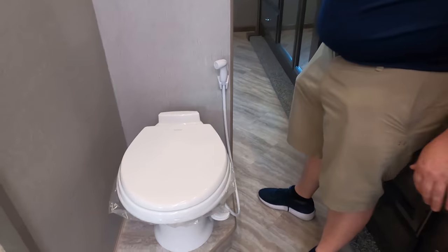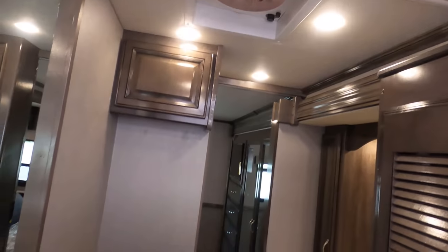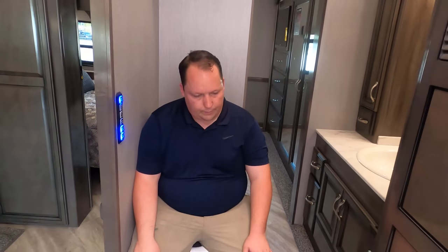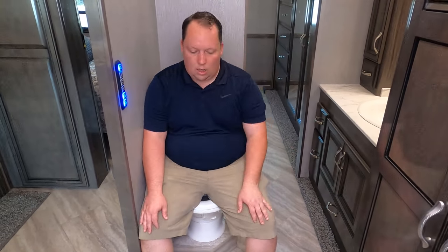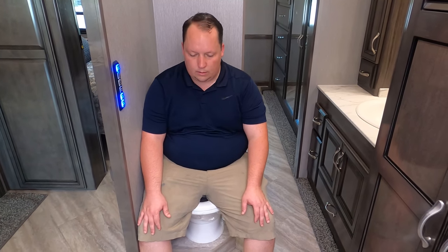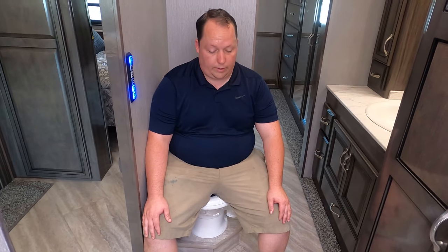It's now time for the toilet test. I believe it failed last time. MaxxAir fan up there, everyone. Fail — well, it's not a fail. You know why? It's because of the slide. I understand why. If you want the biggest Class A gas motorhome, you've got to maneuver some. We can 100% make it work; I'm just not a huge fan.